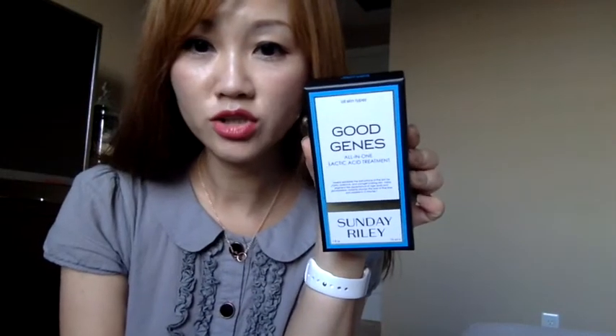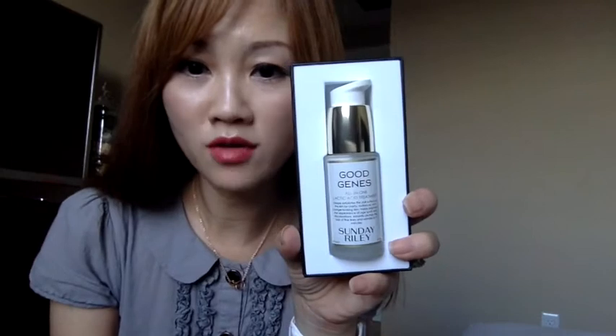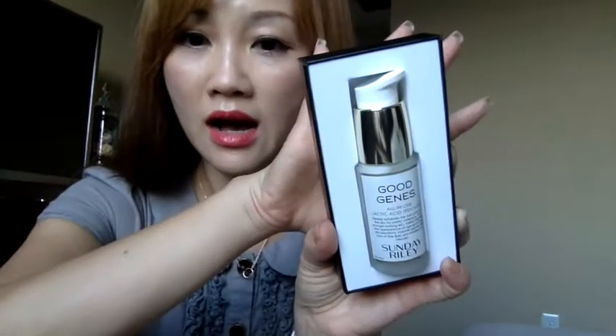Another thing I want to show you guys — I got the Sunday Riley Good Genes All-In-One Lactic Acid Treatment. It was on sale and I got it for 20% off. This is the one-ounce size. It's a very good cream for brightening your face and also good for dark spots or hyperpigmentation. I get dark spots easily so I use this to try to minimize them.